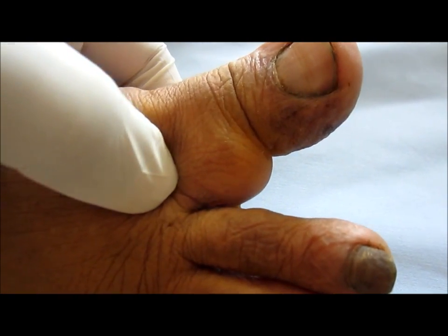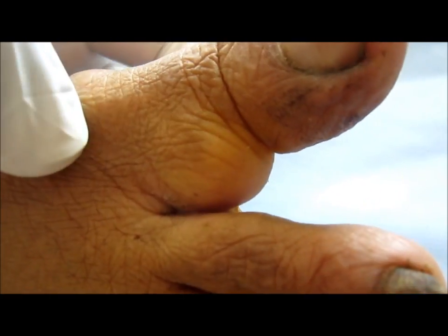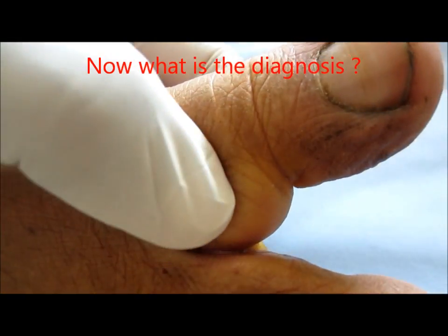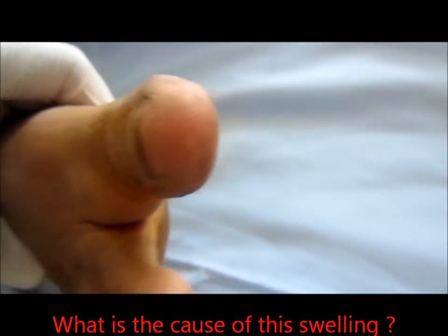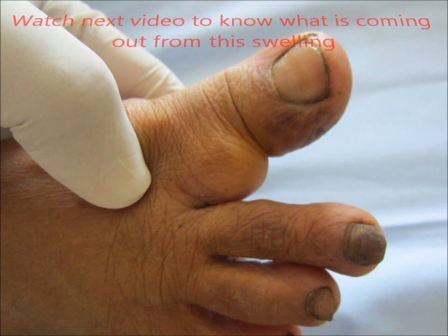What is the diagnosis? What is the cause of this swelling? In the next video, I'll be showing the surgery to reveal what is coming out from this swelling. Thanks for watching.